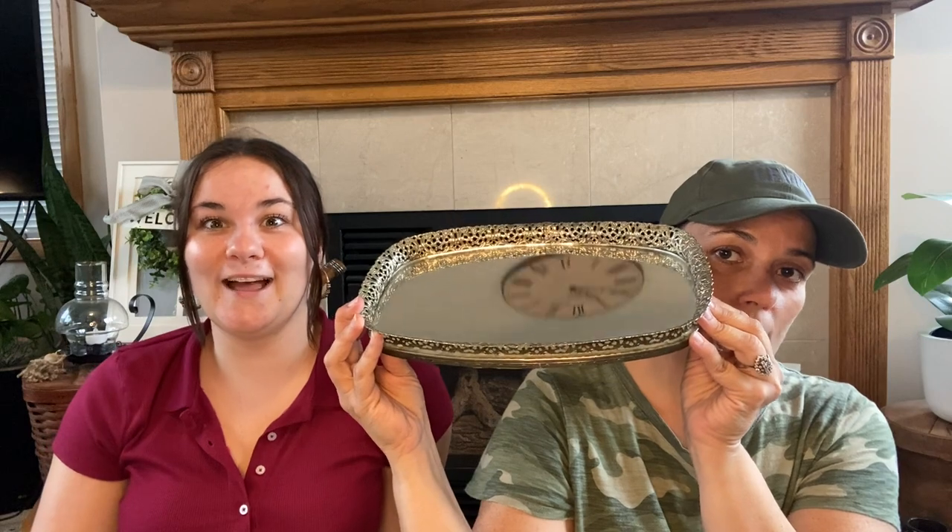And then I got this — it's a little mirrored vanity tray. I thought this was really pretty and I'm going to put it on my grandmother's vanity. I think I've mentioned Maddie is moving out — she's got an apartment, and she's moving out for September 1st. So this will probably go on my grandmother's vanity once she is moved out.